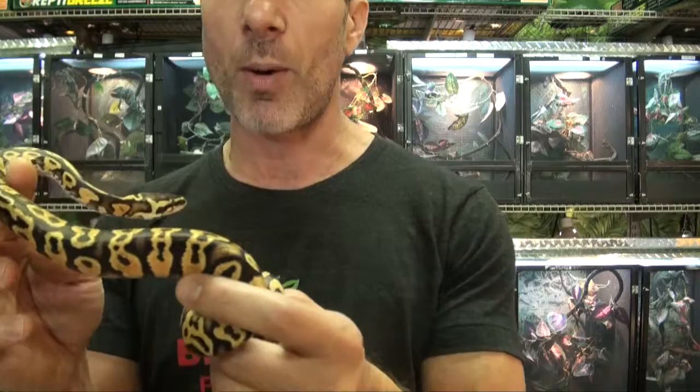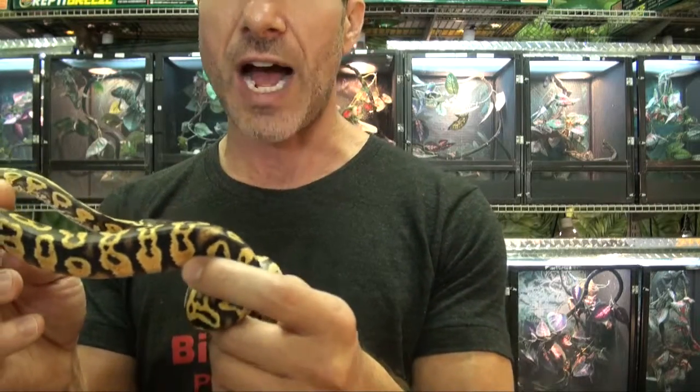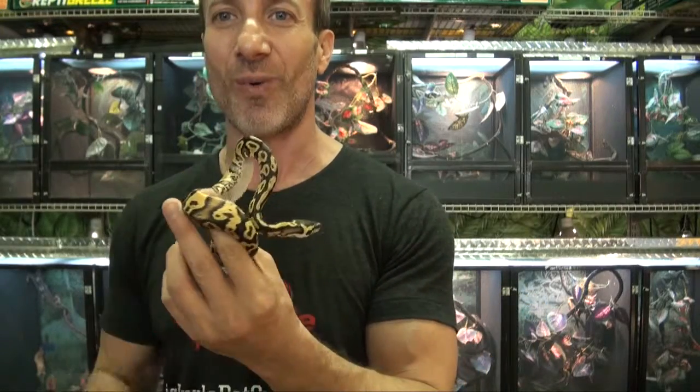These are available in our ball python section under the live reptile department. And I am Stephen the Petman, and I thank you for watching.